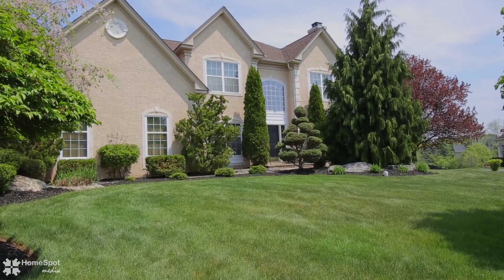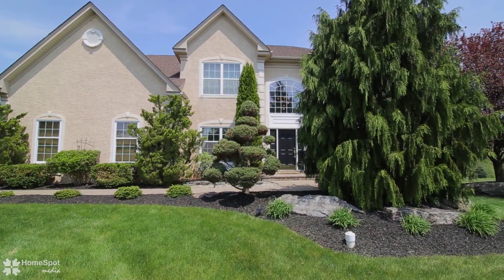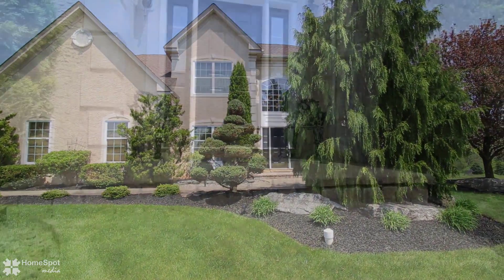Welcome to 4300 Crosswinds Drive. This exquisite colonial is located in Lake View Estates.